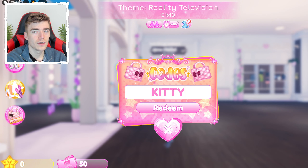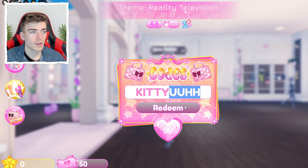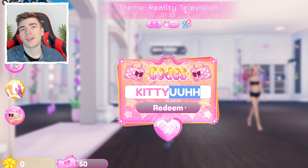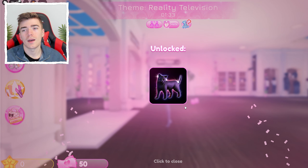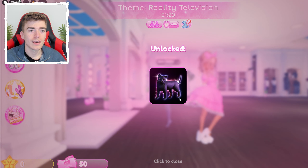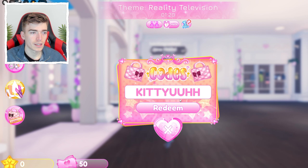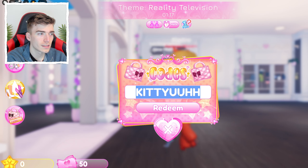The next code is KITTYUUHH — 'kitty,' then 'u-u,' then double-H. This is a reference to a streamer called Queso, and apparently this is his actual cat. You get a black cat accessory — probably one of the best items you can get. It's so cute and works with so many outfits.